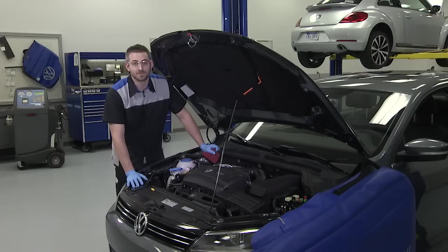Your best bet is to have your Volkswagen dealer change your oil. That way, you'll be sure you're getting everything you need to stay genuine.